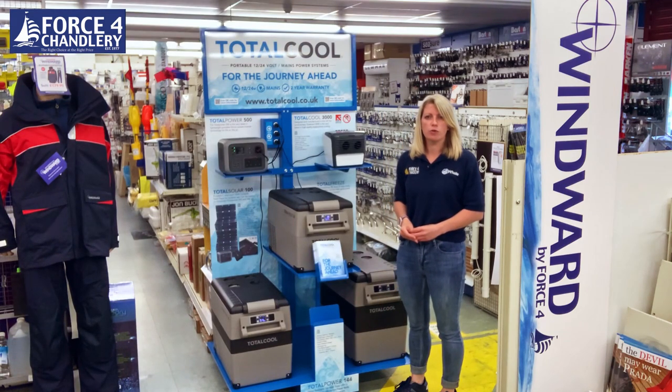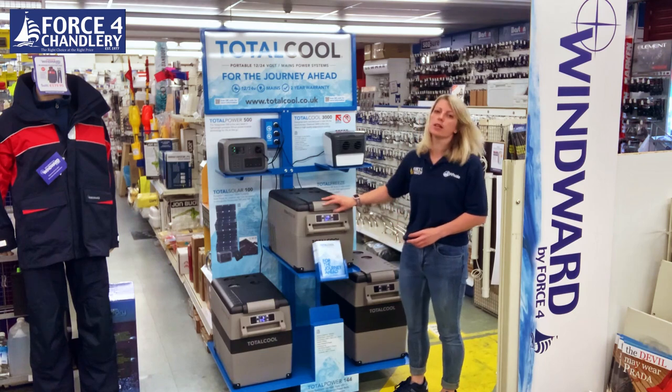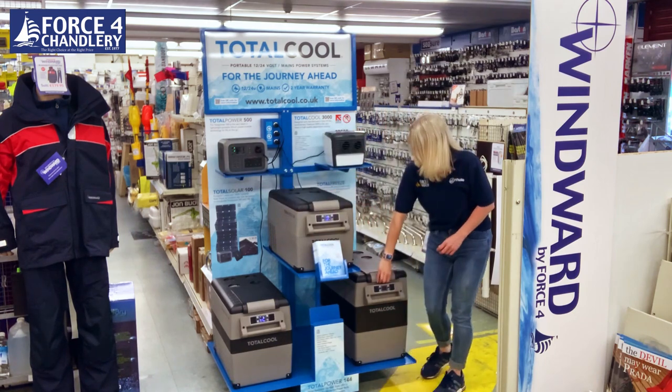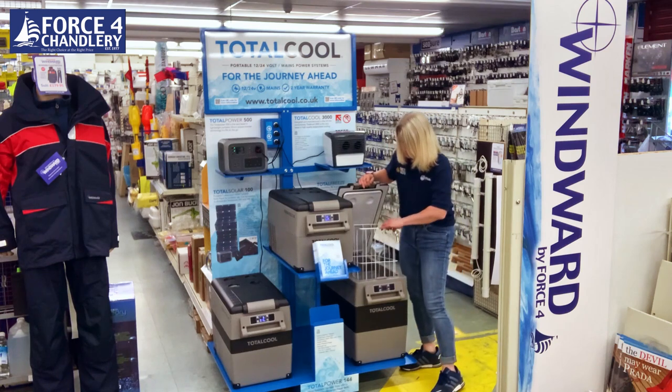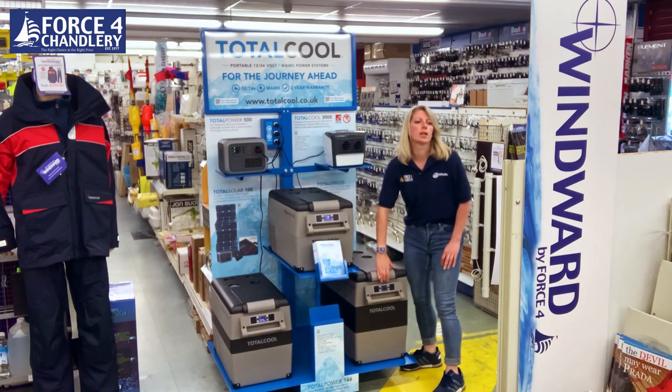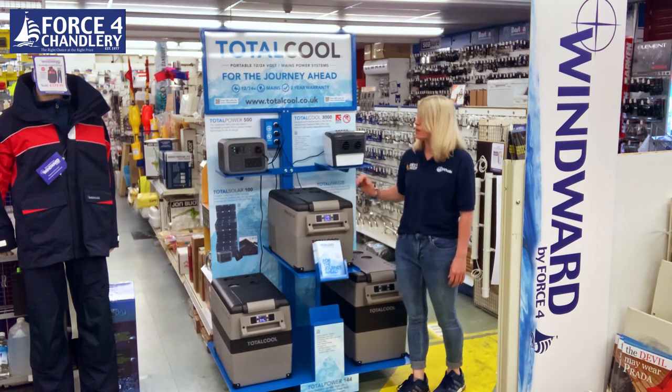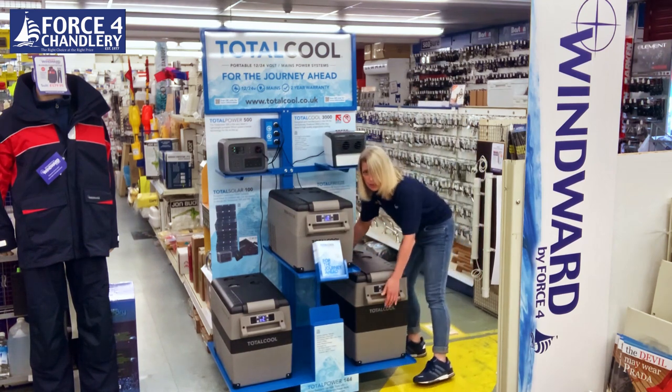All three sizes share the same useful features, including a light at the back, and a removable basket in the larger compartment. On top they all have built-in cup holders and two sturdy carry handles.